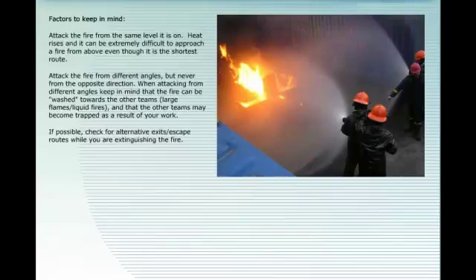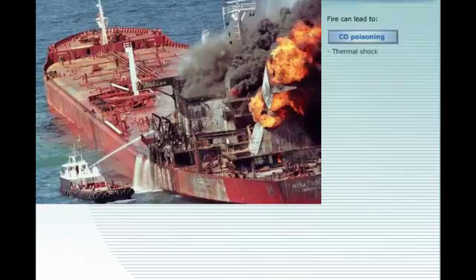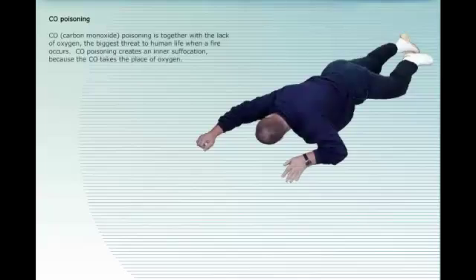Fire can lead to carbon monoxide poisoning, thermal shock, fire injury, and deformation of ship construction. Carbon monoxide poisoning is, together with the lack of oxygen, the biggest threat to human life when a fire occurs. CO poisoning creates an inner suffocation because CO takes the place of oxygen.